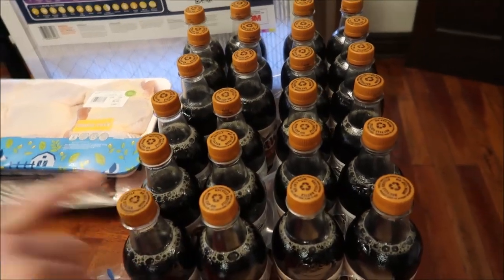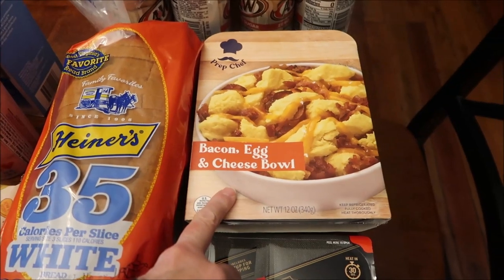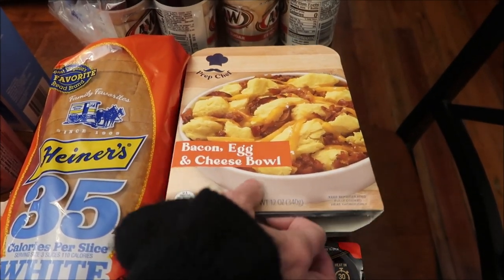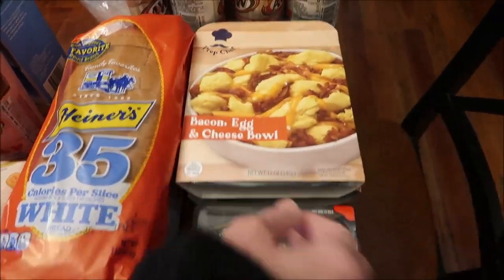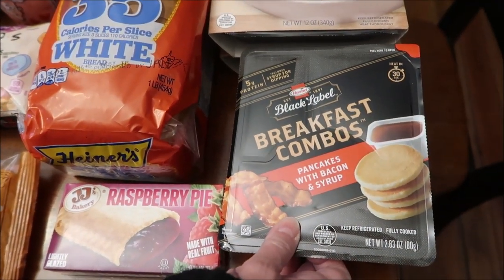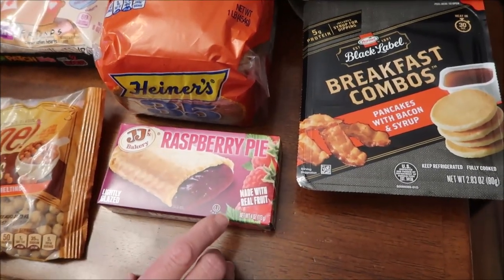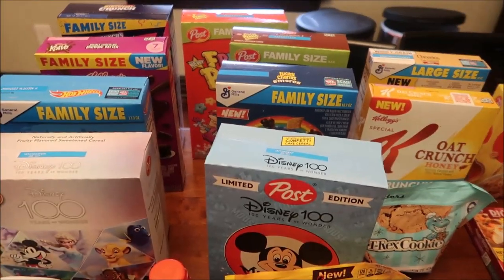At Kroger we bought four A&W Zero Sugar root beers, a loaf of bread. Kevin's going to be reviewing these on his lunchtime review channel: the Prep Chef bacon egg and cheese bowl, a sausage egg and cheese bowl, the Hormel Black Label Breakfast Combos pancakes with bacon and syrup, and I also spotted this JJ's Bakery raspberry pie — we've never reviewed the raspberry pie.